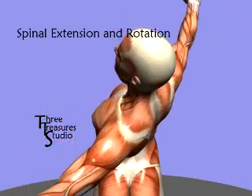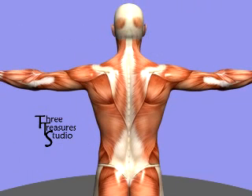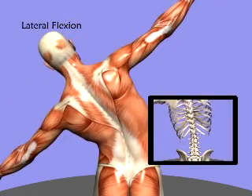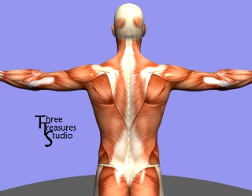A combination of spinal flexion and rotation can, under strain or heavy weight, also place the spine in a compromising posture which can lead to injury. Lateral flexion is a side bending of the torso. Side bending is primarily limited by the transverse processes of the vertebrae and by the deep muscles of the intertransverse areas that attach to these processes.